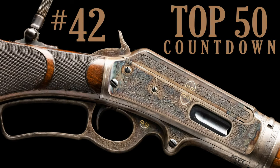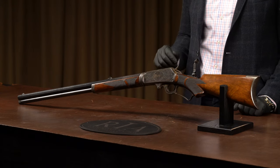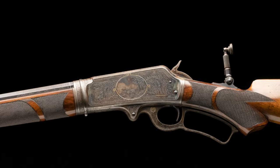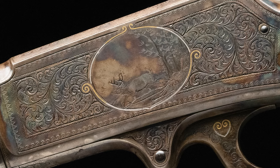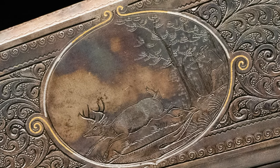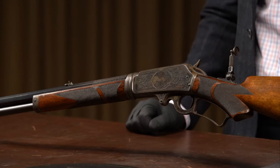Number 42 is the first lever action on our list — a fresh and phenomenal panel scene engraved Marlin 1893 takedown rifle. It features the added elegance of gold and platinum inlaid borders. The real centerpiece is the engraved panel game scene depicting a hunter firing his trusty Marlin at a running stag, with smoke engraved coming out from behind the tree. This is a true work of Marlin artistry and that's why it is number 42 on our list.